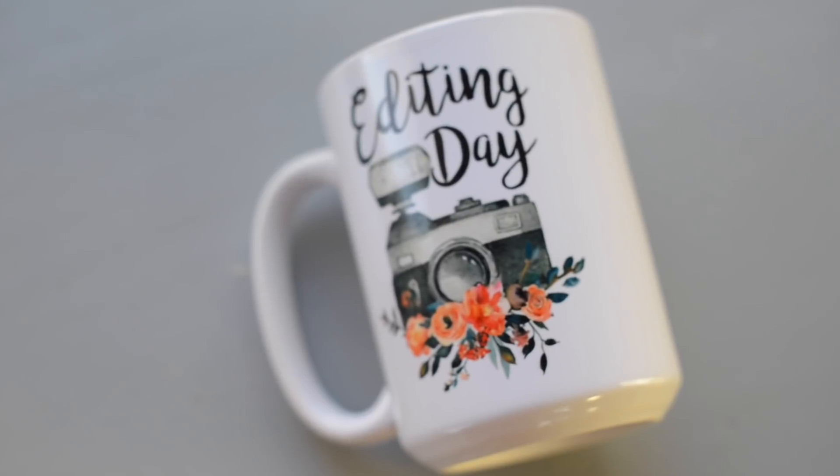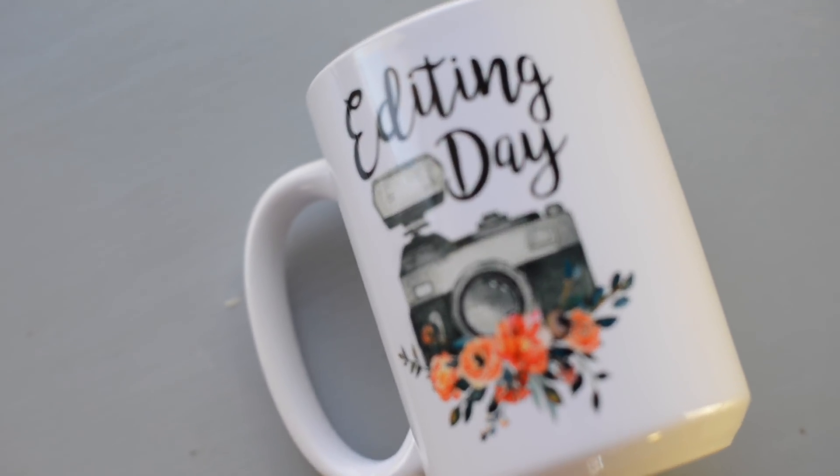The next gift is this Editing Day mug, which is super cute. It comes in a whole bunch of different colors and styles and it's by the company Muggable. It's perfect for anybody who takes pictures — whether a wedding photographer, newborn photographer, or portrait photographer — anyone who edits their photos.